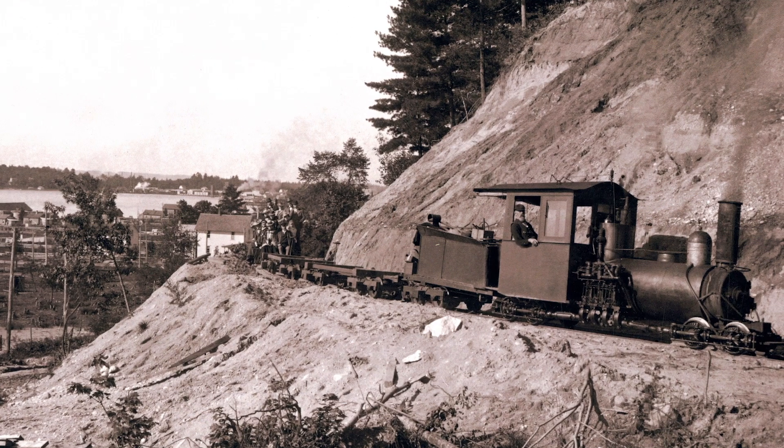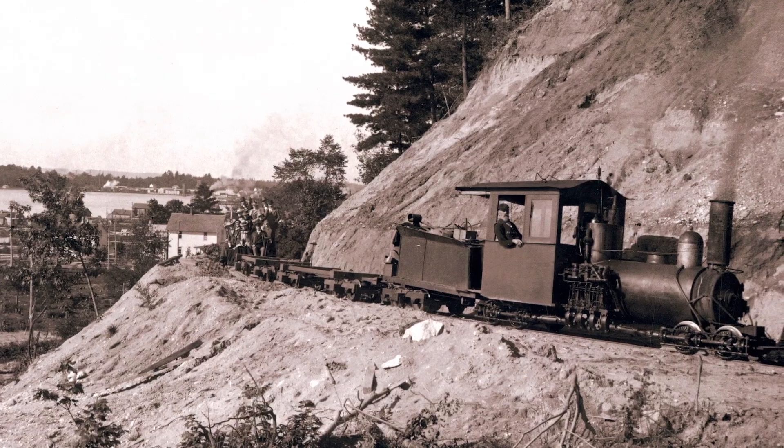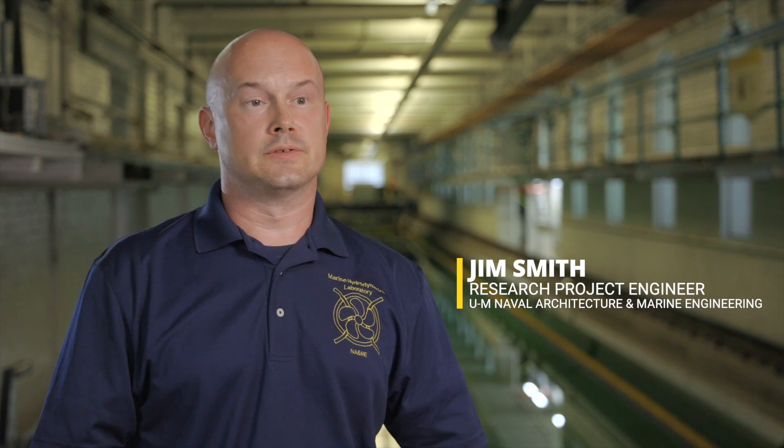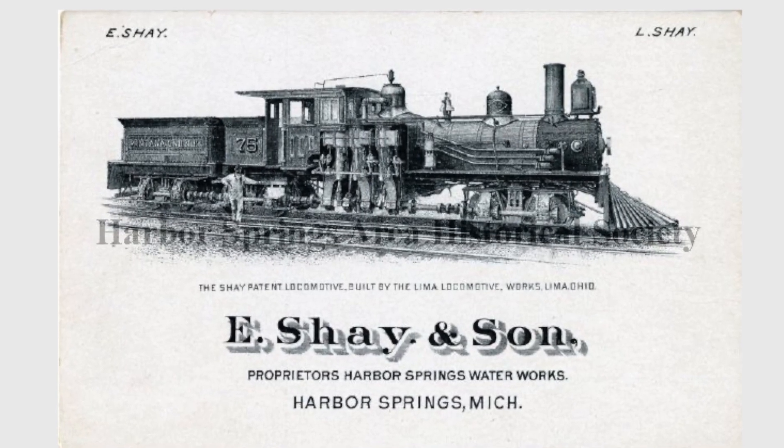Ephraim Shea made his name in locomotives, getting timber out of steep areas using smaller locomotives with his engines. With that success, he was able to indulge in his other interests, naval architecture being one of many.